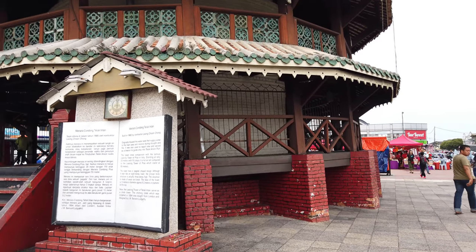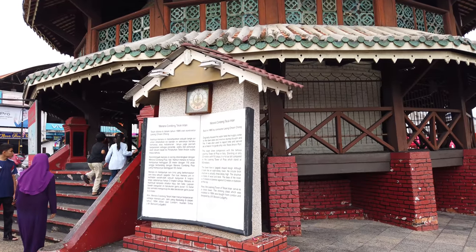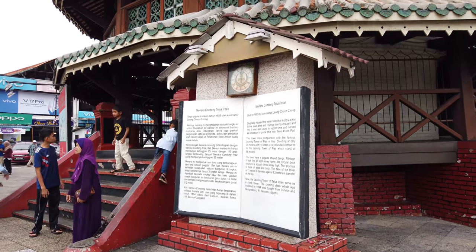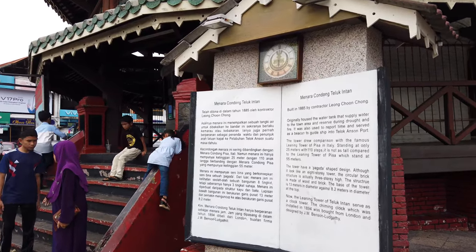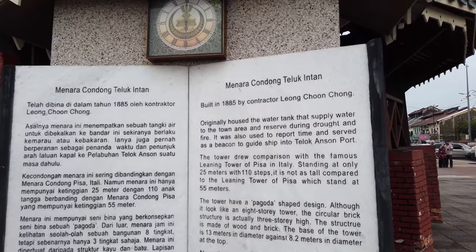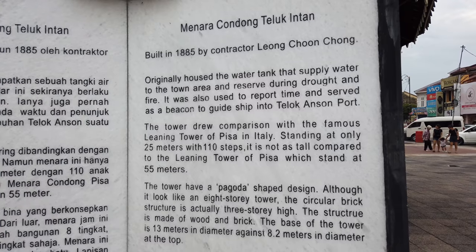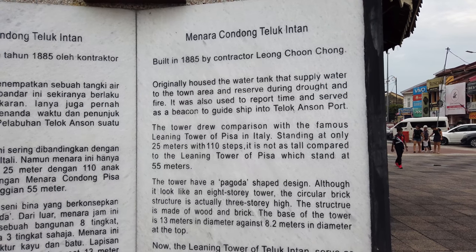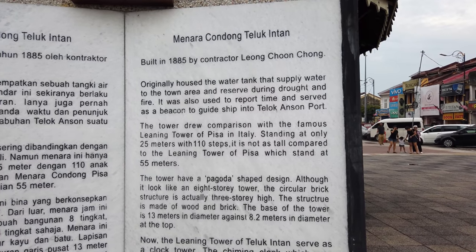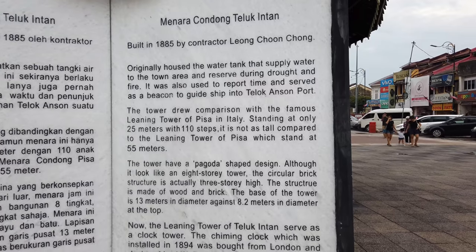So let's head on in. As you can see the black here — the explanation says it was built in 1885 by contractor Leong Chun Chong. It originally housed a water tank that supplied water to the town area, held in reserve during drought and fire.